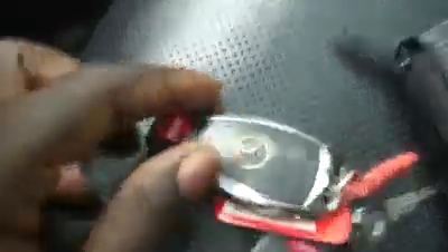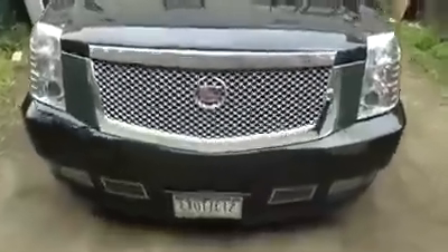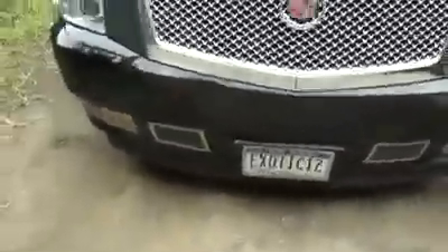These are the Mercedes keys. These are the Escalade keys. Old custom made, nice Bentley GT grill. Can't find that in a lot of stores. We got the 26's — 22's are a little bit small.